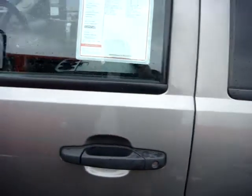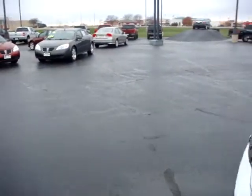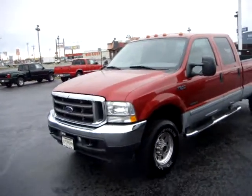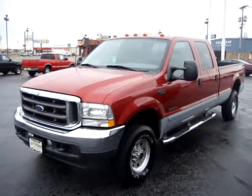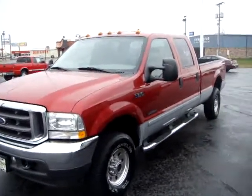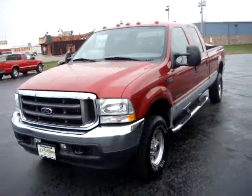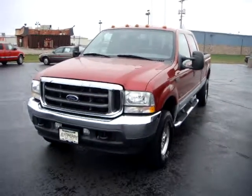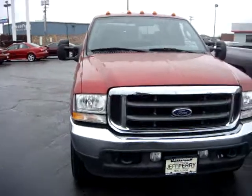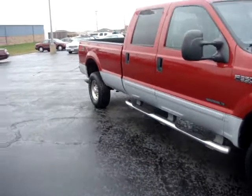And then we've got this truck over here — it's an F-350 Super Duty. It does have the 7.3 liter Power Stroke in it, which is what everybody wants. Crew cab, long box — perfect for towing.